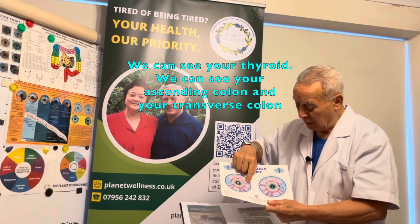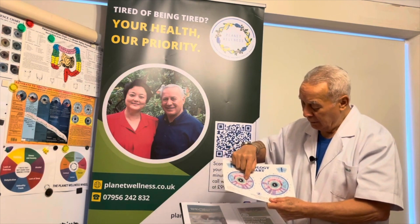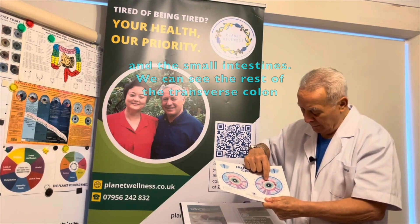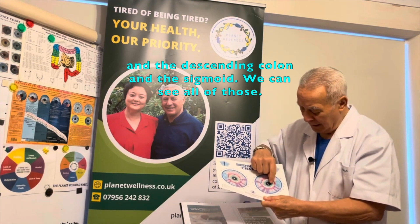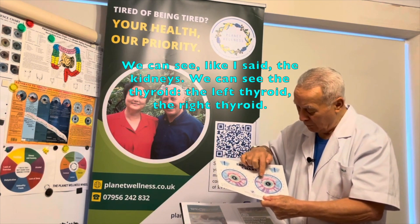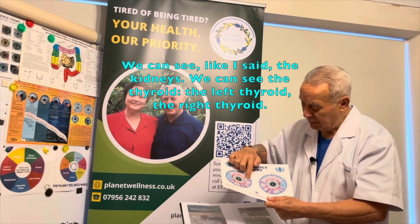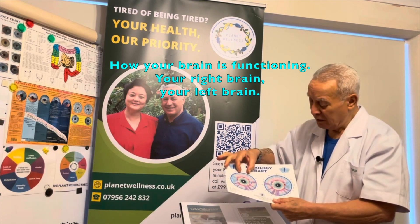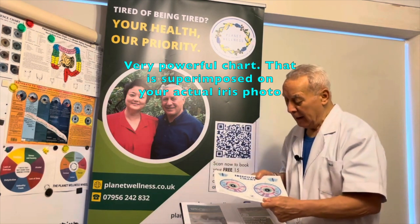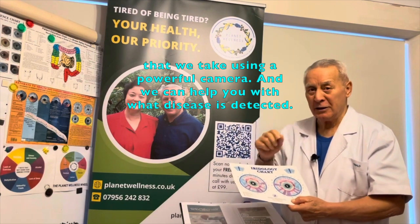We can see your thyroid, your ascending colon, your transverse colon, the small intestines, the descending colon and the sigmoid. We can see the kidneys, the left thyroid, the right thyroid, the function, how your brain is functioning — the right brain and the left brain. It's a very powerful chart, and it is superimposed on your actual photo taken using this powerful camera.